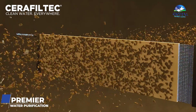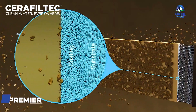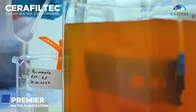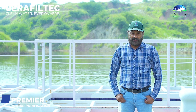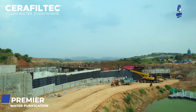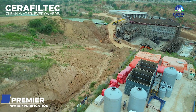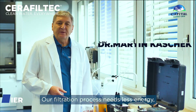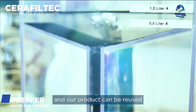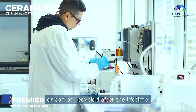The purification process operates at 0.1 micron, so that germs, bacteria, and organisms can be treated and removed. The filtration process requires less energy, and the product can be reused or recycled after its service life.